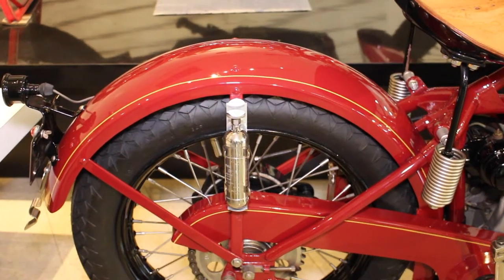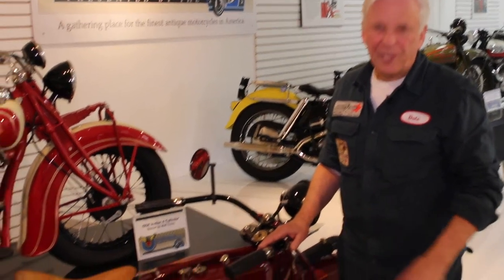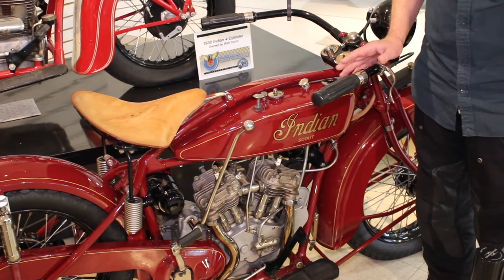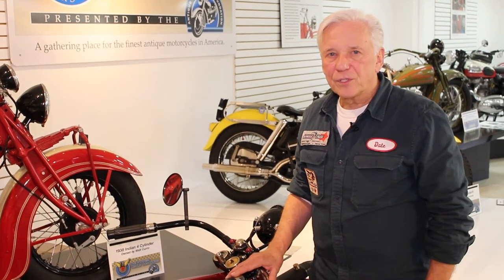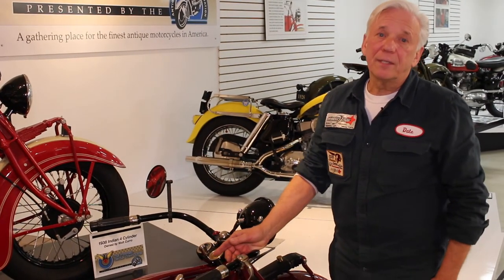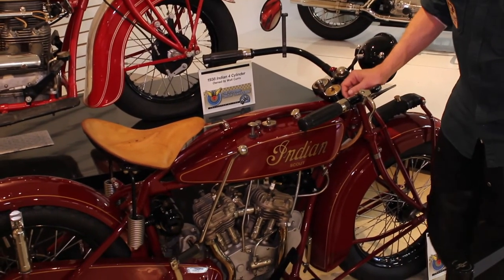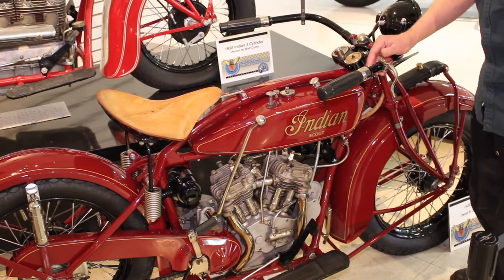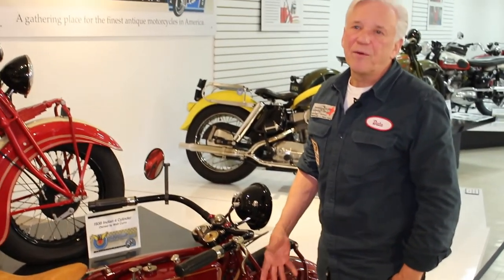This 1928 Indian Scout model is quite unusual. Most people think it's a 101 Scout, which came out in 1928, but the 101 came out in late 1928. This is an early 1928 Scout made for export — it went to Australia. What's very unique is that Australia followed UK laws requiring dual brakes on motorcycles, while domestic Scouts in the early 20s did not have a front brake. So this bike has dual brakes in the rear: an internal drum working off the hand lever and an external band working off the foot pedal. It also has a front wheel stand — common to British bikes — to service the front wheel out on the road, which domestic models did not come with.